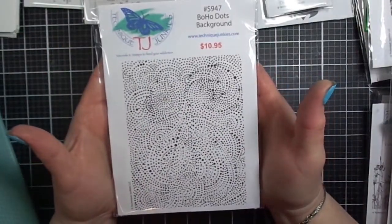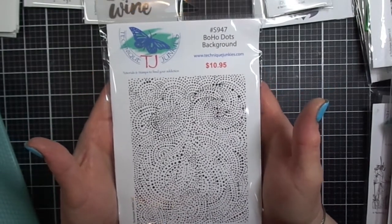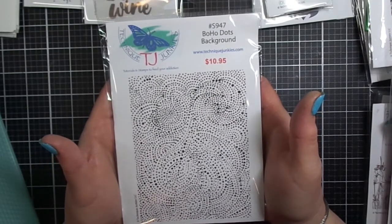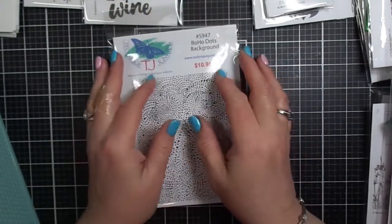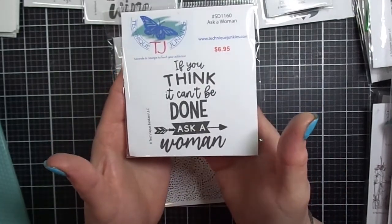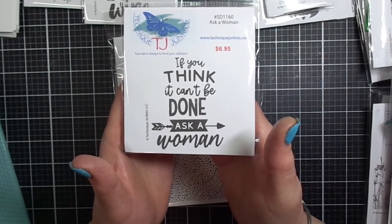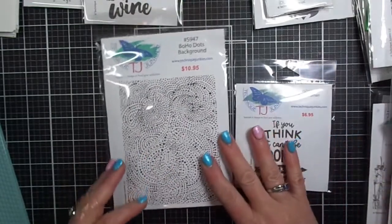Now we have a beautiful background called Boho Dots Background that has all kinds of beautiful swishy movement — it just looks like it's flowing on the paper. I did stamp this out but didn't get a chance to finish the cards yet. Another snarky sentiment says 'if you think it can't be done, ask a woman.' That is fantastic.